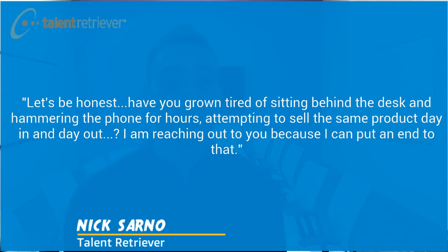Let's be honest. Have you grown tired of sitting behind the desk, hammering the phone for hours, attempting to sell the same product day in and day out? I'm reaching out to you because I can put an end to that. This type of intro may resonate with them in a different way and allow them to simply just want to continue reading.